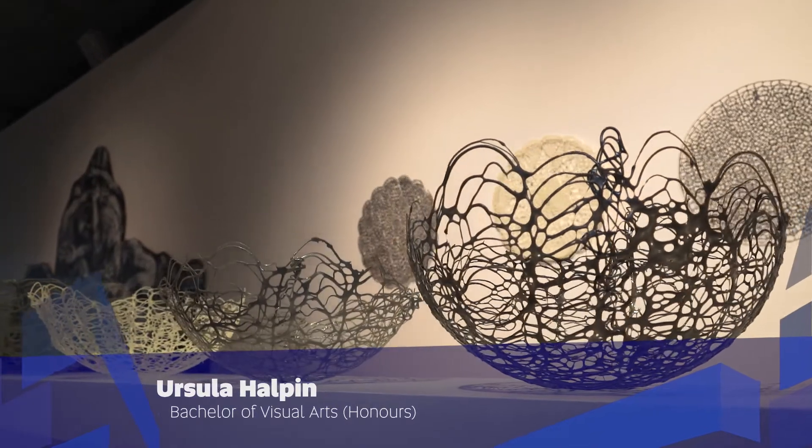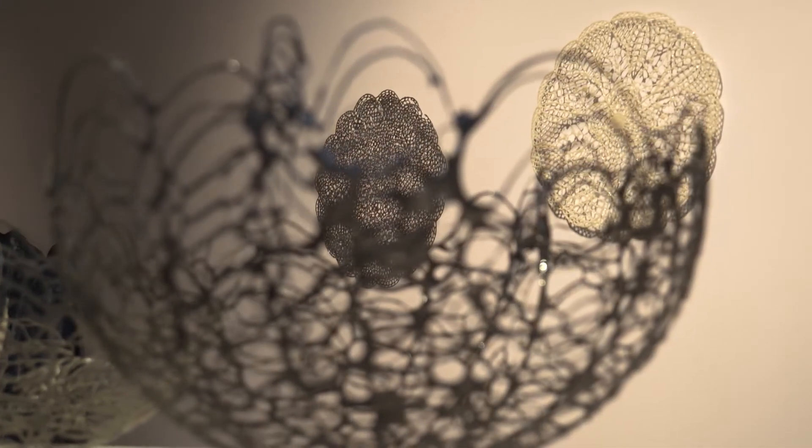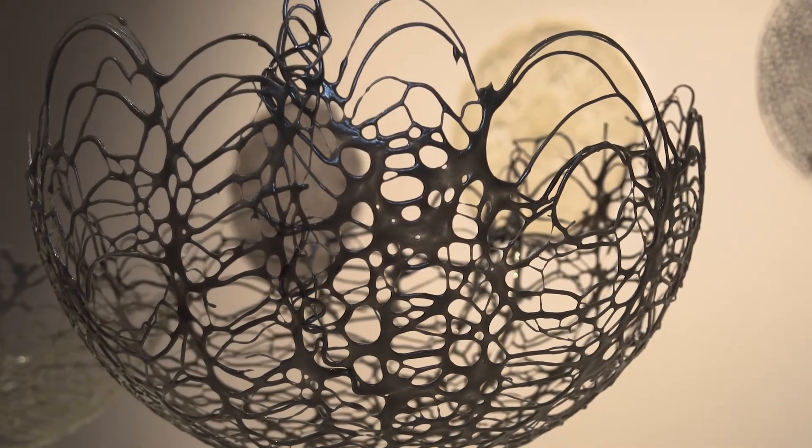My name is Ursula Helfand. I'm a visual art honours student at the University of South Australia. My project has been inspired by my mother's lace making and craft circles at home, so what I've done working on the project is develop a new technique in which I make glass lace.